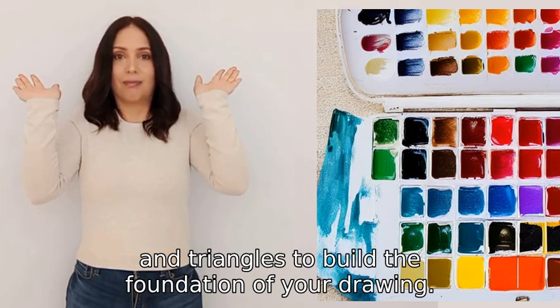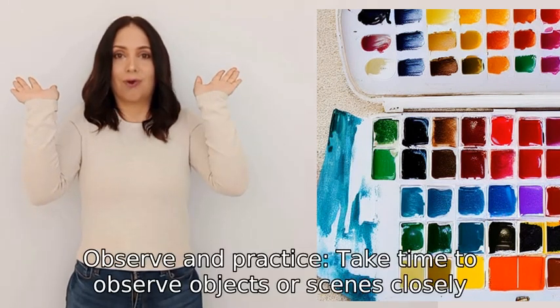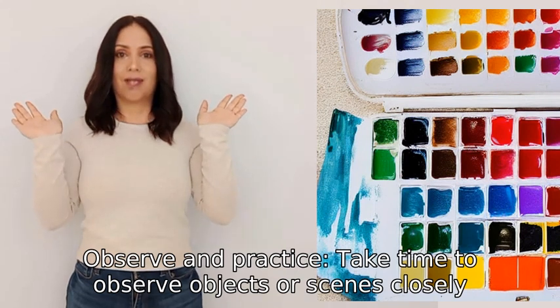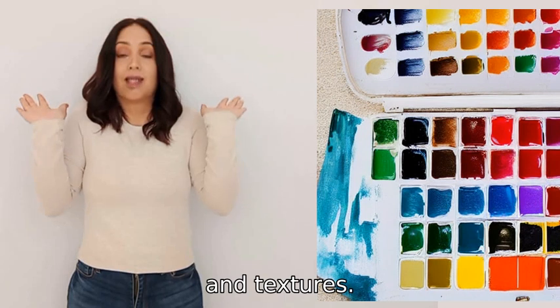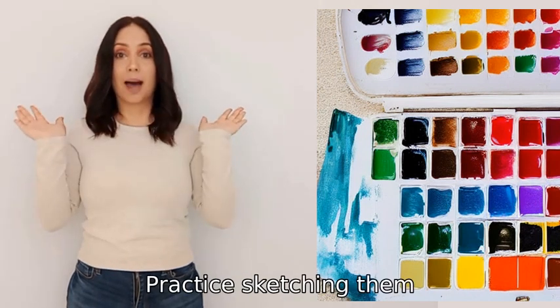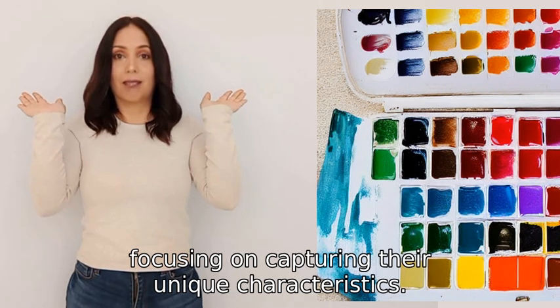Two: observe and practice. Take time to observe objects or scenes closely, paying attention to the proportions, lines, and textures. Practice sketching them, focusing on capturing their unique characteristics.